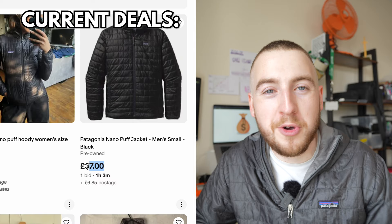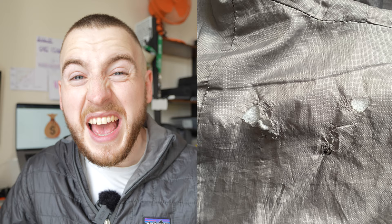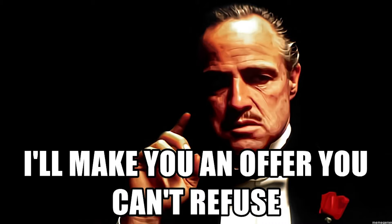I knew I wouldn't be able to afford £220 on a jacket, but I was curious. I thought maybe eBay has some answers for me. So I typed in Patagonia Nano Puff on eBay and this is what I found. I really didn't need to search for that long at all before I found this jacket, and the listing itself was really detailed. It had great images and even highlighted the one problem that the jacket had. I don't really like the bidding process on eBay, so I decided to lock down the jacket and offer the seller a price that he couldn't refuse.